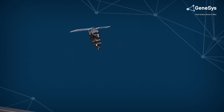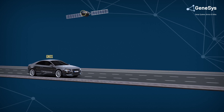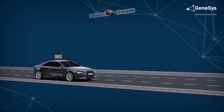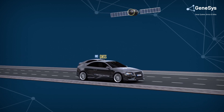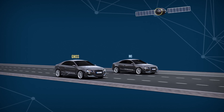GNSS-aided navigation provides high absolute positioning accuracy but relies on a clear signal from satellites to establish a position. In contrast, inertial navigation provides a wide bandwidth and stability but suffers from sensor drifting.